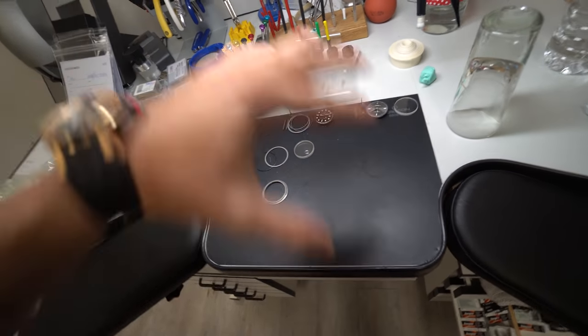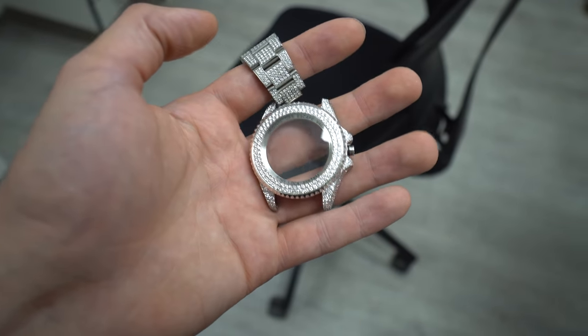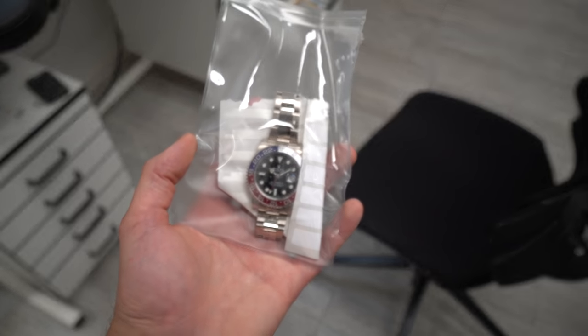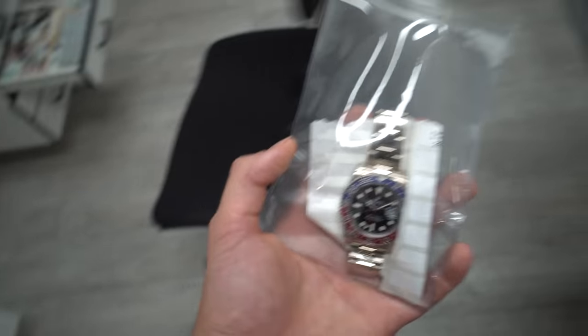He works currently on four pieces at one time for one customer — a deep sea iced out, a nice model. Here we currently just have the case but we used very big stones for the bezel. Also down here for polish, a white gold GMT. This is not online yet, we'll put it up soon.